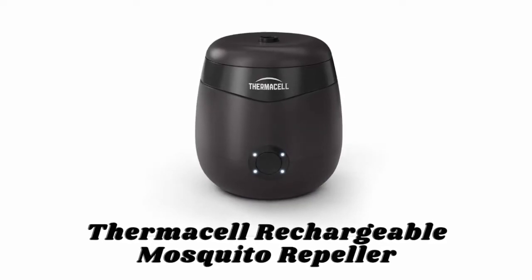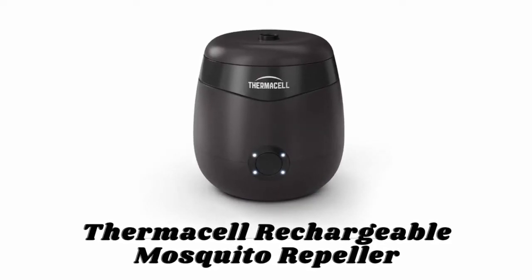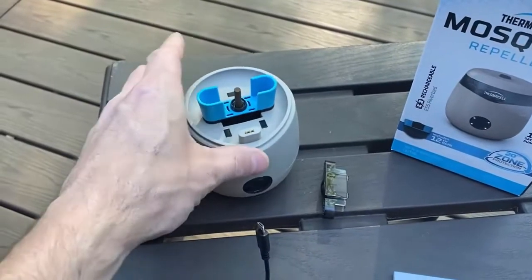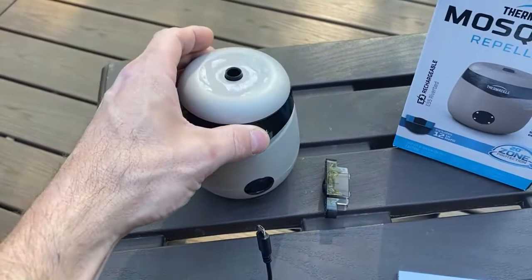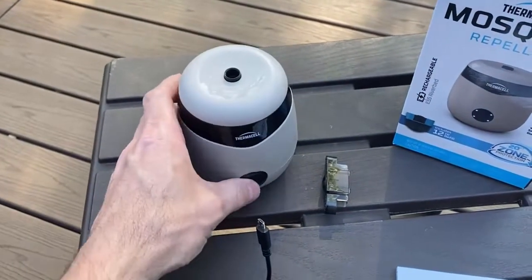Number three: Thermacell Rechargeable Mosquito Repeller. The Thermacell Rechargeable Mosquito Repeller creates a 20-foot mosquito protection zone. It is easy to use — one button keeps mosquitoes away.